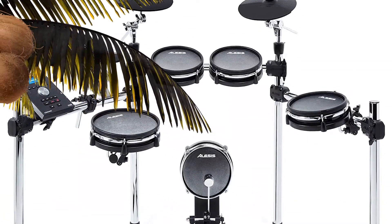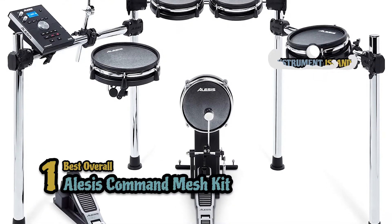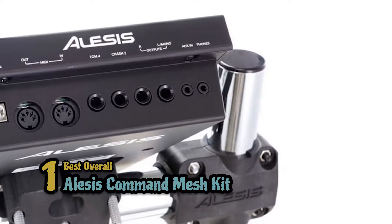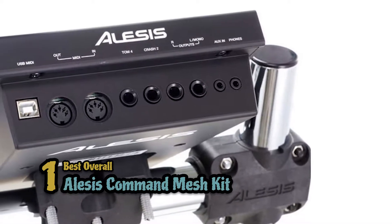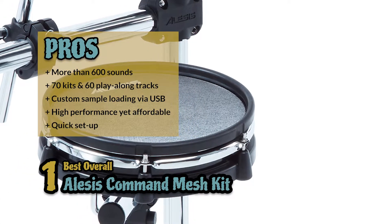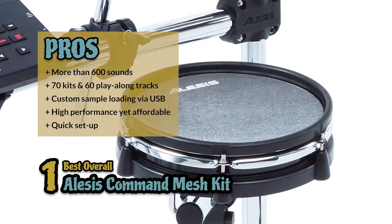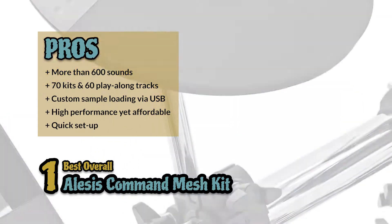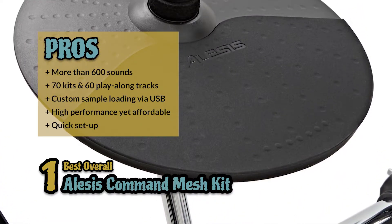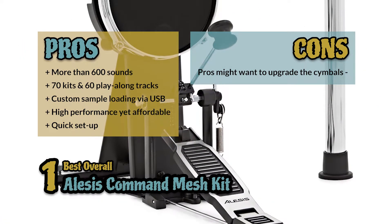Finally, we have the best overall: the Alesis Command Mesh Kit. This is a complete electronic drum set with eight pieces that includes all the features you need to play like a pro. It offers a virtually unlimited array of playing expressions with a ride cymbal, crash cymbal with choke function, and a hi-hat. This product features unmatched response and maximum playability. Its pros include more than 600 sounds, 70 kits and 60 play-along tracks, custom sample loading via USB, and it's a high-performing, affordable drum set which includes all the required hardware for quick setup.